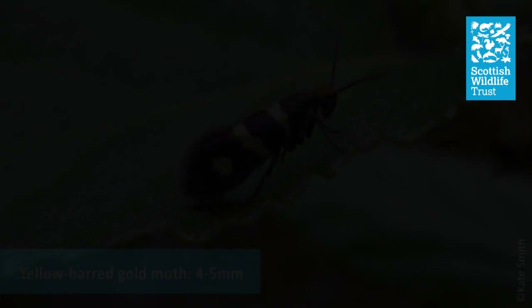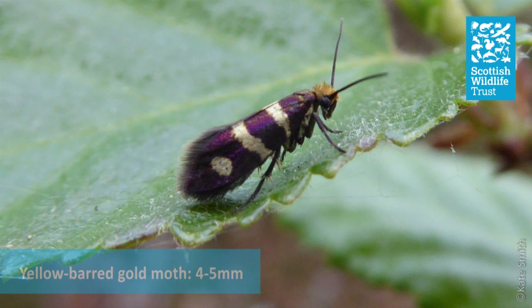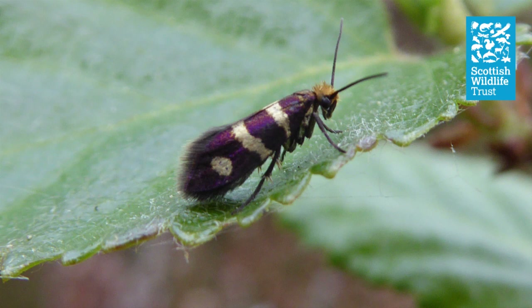This next species is a favourite of mine. It's called Micropterix aureatella, sometimes referred to as the yellow barred gold. It belongs to a small family of moths which are all brightly coloured shades of gold and purple with little orange fluffy heads. This particular family is one of the oldest we have in evolutionary terms, and they're unusual in that the adults still have working mouth parts. For most moths and butterflies, the adults feed on nectar or in many cases don't feed at all, doing all of their eating in the larval stage. In contrast, the Micropterix have kept their mouth parts as adults, and they actually feed on pollen grains.